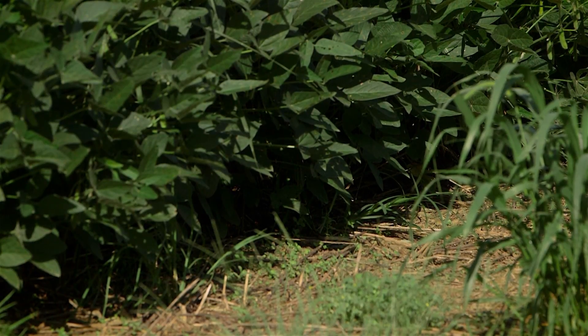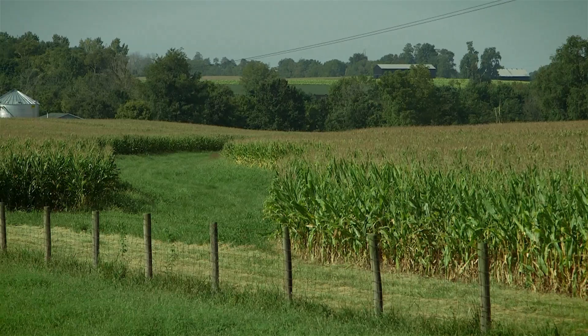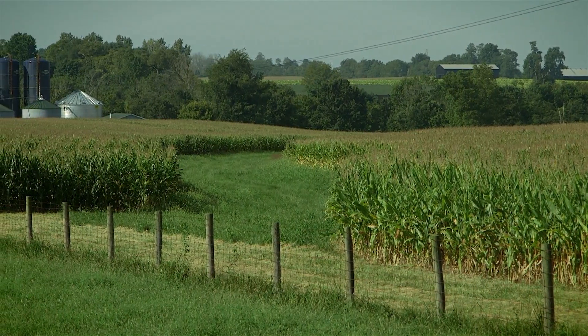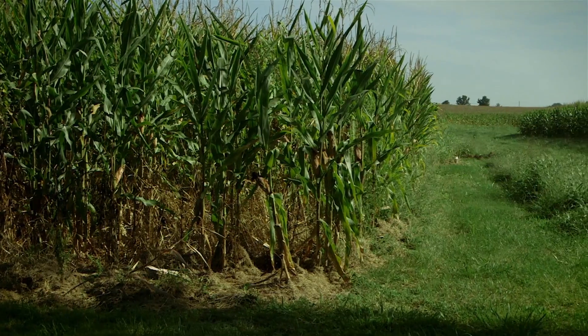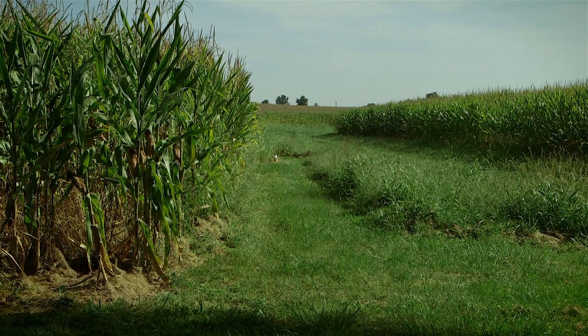Life in the soil is often an indication of a healthy environment. The Jameses have combined sound cropping production practices with sensible soil and water management approaches to protect water quality and enhance their bottom line. This sets the stage for sustainable production that will carry well into the future.